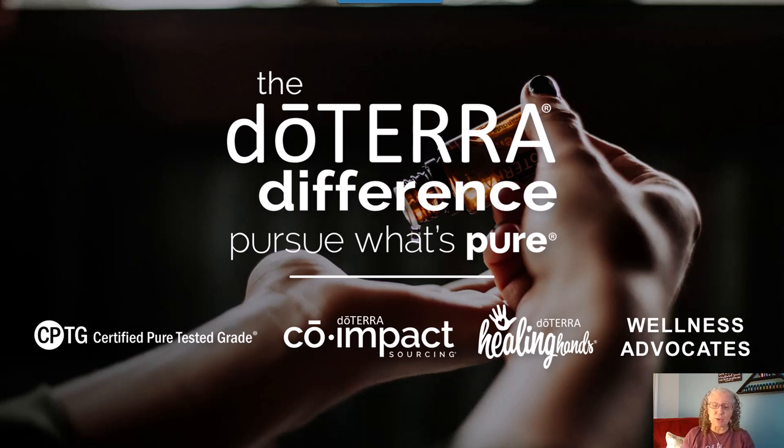doTERRA is committed to sourcing the best and helping the most through co-impact sourcing. Co-impact sourcing means doTERRA uses sustainable, ethical, and responsible practices to get oils from individuals and communities worldwide. They take care of people and the environment, cut out middlemen, work directly with farmers and harvesters, pay fair on-time wages, develop long-term partnerships, and can monitor an essential oil's purity right from the start at the source.